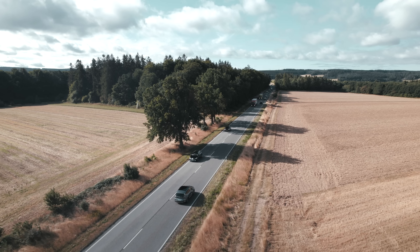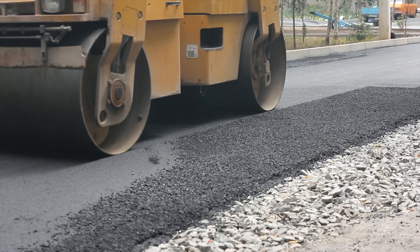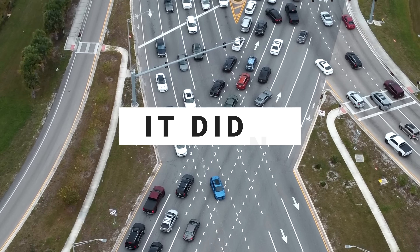With the increase in population came an increase in cars, and with the increase in cars came an increase in traffic. So to deal with it, they decided to build this in hopes that it will fix traffic forever. Except, well, it didn't.